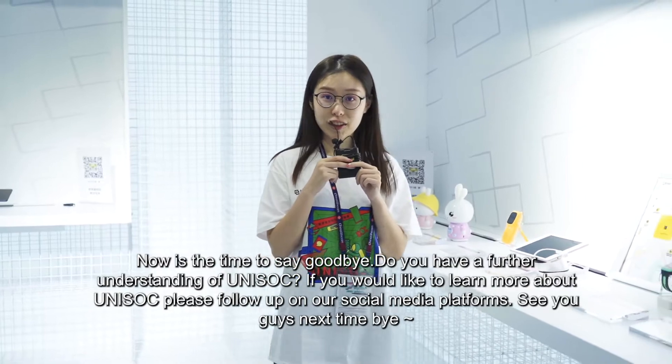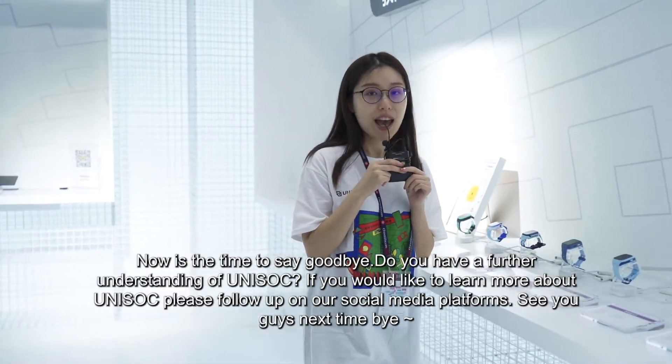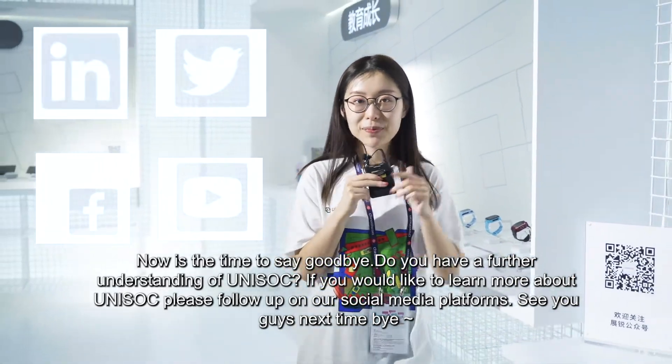Now it's time to say goodbye. Do you have a further understanding of Uni-Soci? If you would like to learn more about Uni-Soci, please follow our social media platform. See you guys next time. Bye!